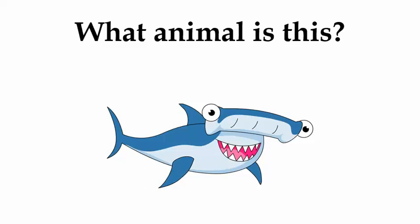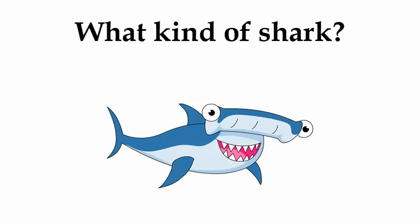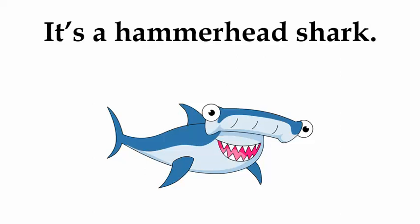What animal is this? It's a shark. What kind of shark? It's a hammerhead shark.